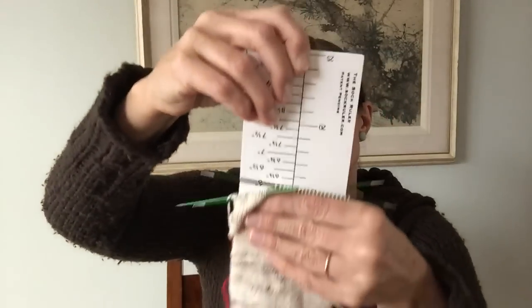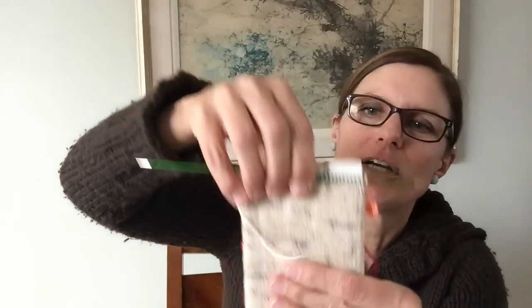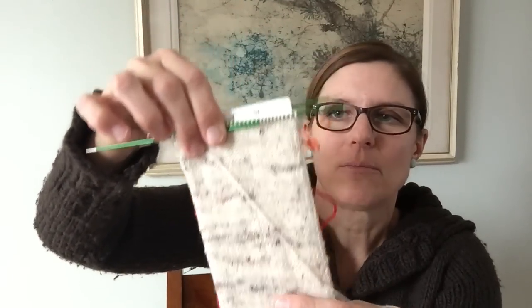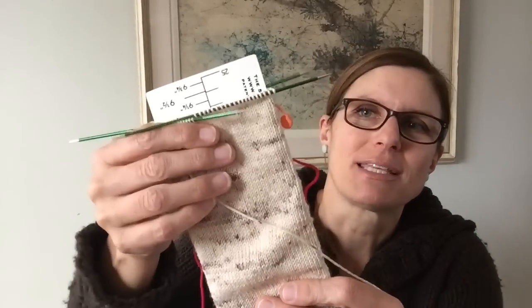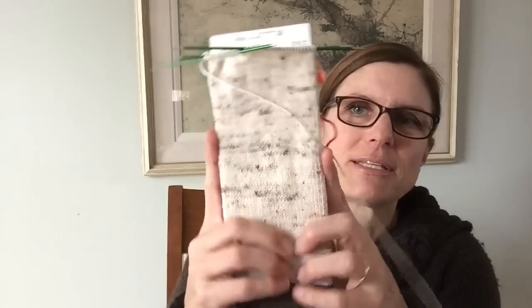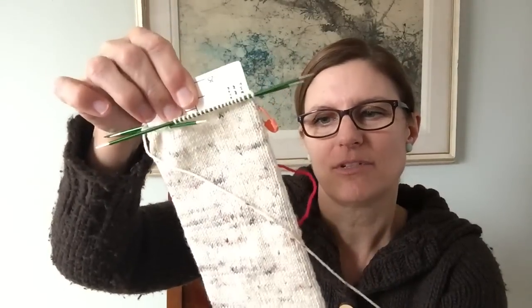I have all of these fun rulers to talk about. First is the sock ruler — I find it especially nice for toe-up socks, but you can use it for cuff-down as well. It goes up to about nine and a half or ten inches in length and you can measure your sock a lot more accurately because it fills out the sock, so you're not just measuring on the outside. It's really handy and I love it. That's available at SockRuler.com and there are also kid sizes.